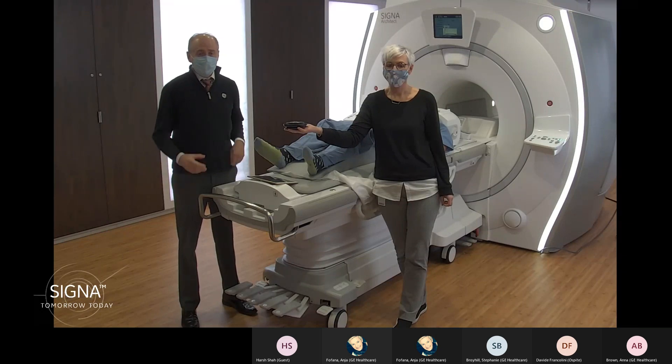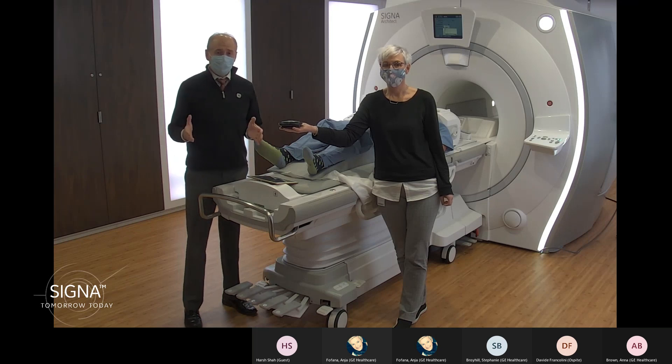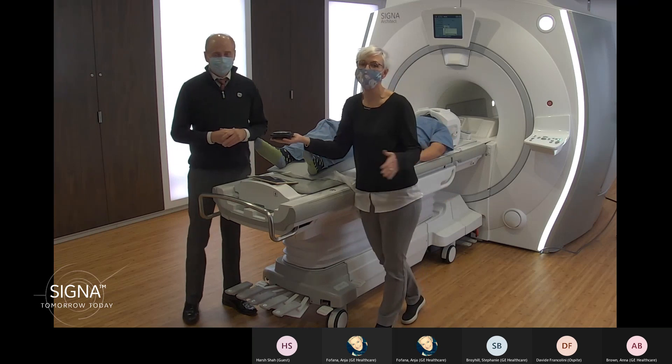We'd like to show you this week through a series of live scan demonstrations every day, twice a day from here in Waukesha. These live demo sessions will span across the portfolio for our 1.5T and 3T products, highlighting the intelligently efficient offerings to improve productivity, improve image quality, and enhance the patient experience. In this demonstration, we'll show you Air Recon DL and scanning with hyperspeed protocols. We will dedicate this session for neuro applications.